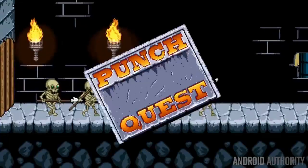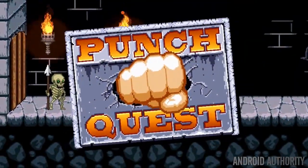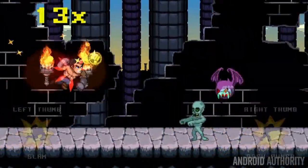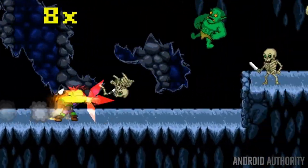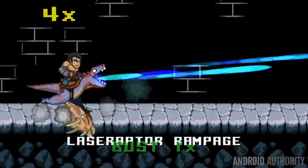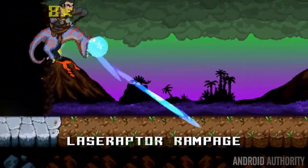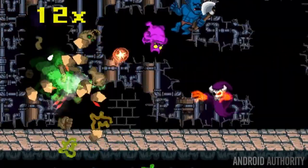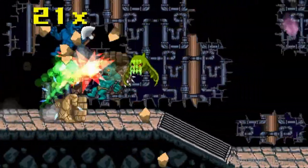You may remember Punch Quest from last year when it was released. It is an infinite runner where you play as a dude that punches everything and every now and then gets to ride a dinosaur that shoots laser beams. The app was recently updated to include new enemies and achievements. It's also now free as the developer has decided to go with an in-app purchase model instead of a paid model. If you've been hesitating to check this out, now is a great time to try it.